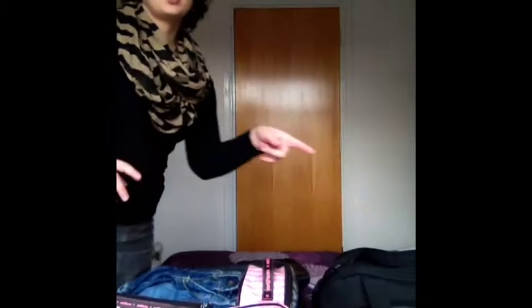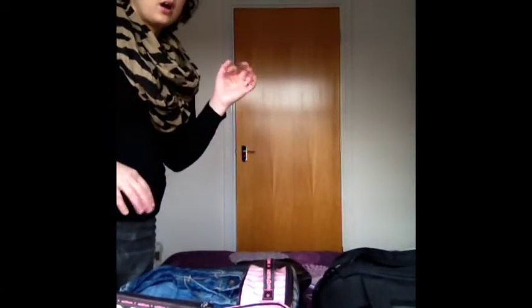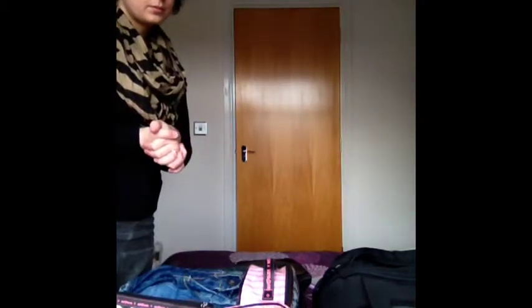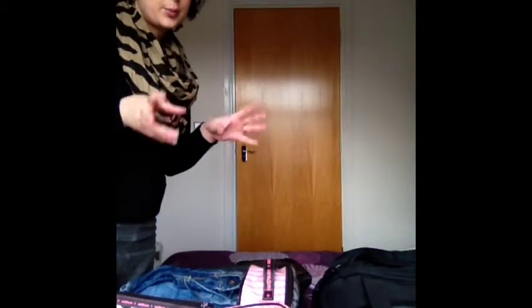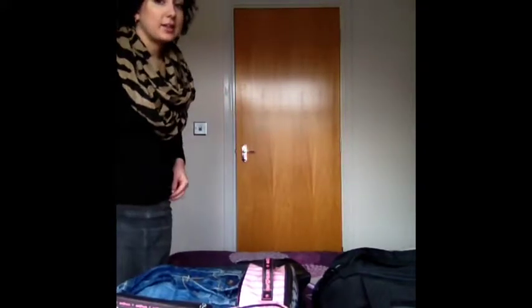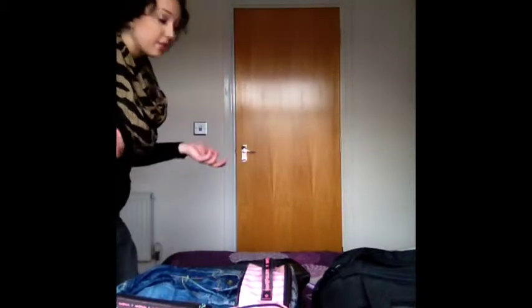I've done a video on my sister's birthday present, but I've done it as a Christmas gift ideas video because it's something I've used before for Christmas time and I think it's a great idea and I wanted to share it.